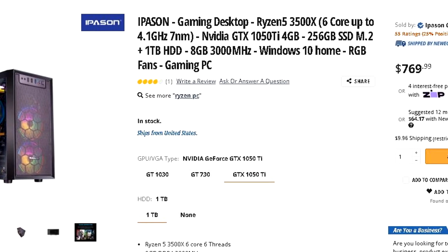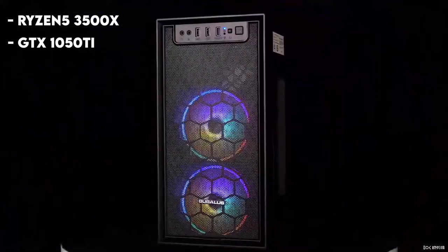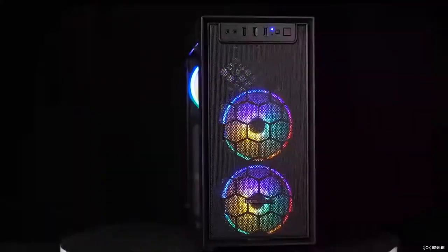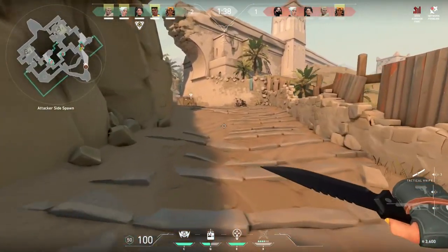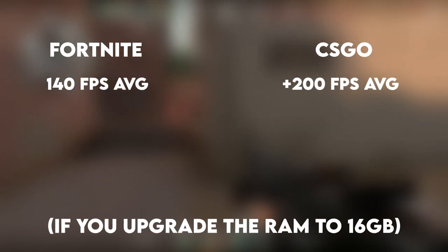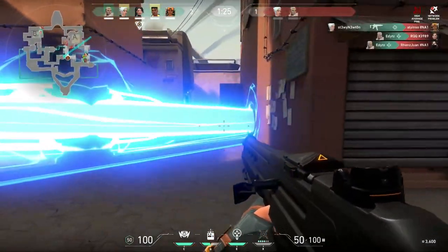The second gaming PC on the list is the iPython with the Ryzen 5 3500X and the GTX 1050 Ti, 1TB of hard drive, and 8GB of RAM. I recommend upgrading the RAM to 16GB, but overall it's a pretty decent deal for $750. The GTX 1050 Ti is a little old but really good for gaming paired with the Ryzen 5 3500X, which is a great budget CPU. With the RAM upgrade you can run Fortnite at around 140 FPS average and CSGO at around 200 or more FPS, making it great for competitive gaming at 1080p.